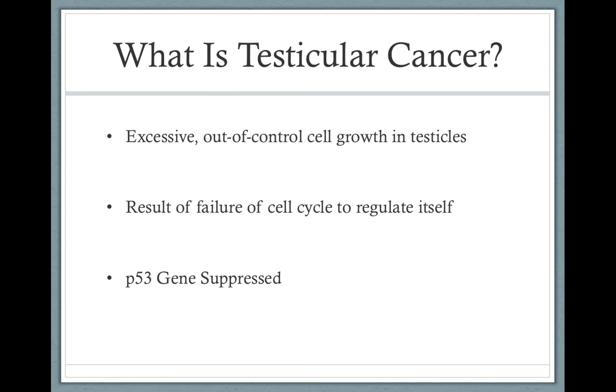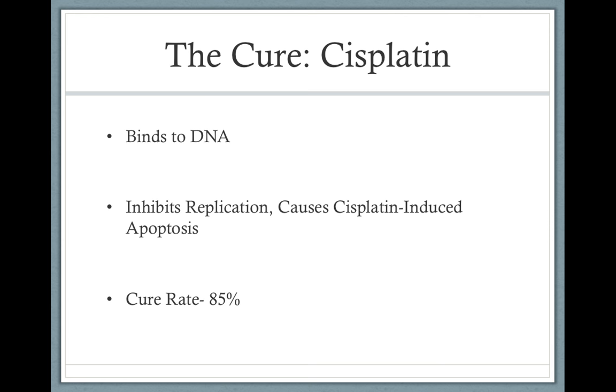If there is a problem, the p53 gene will first stop replication, then either trigger apoptosis to occur or halt the cell cycle and cause it to repair itself, after which it can continue through the cell cycle. But in testicular cancer and other cancers, this p53 gene is suppressed — meaning it's turned off.